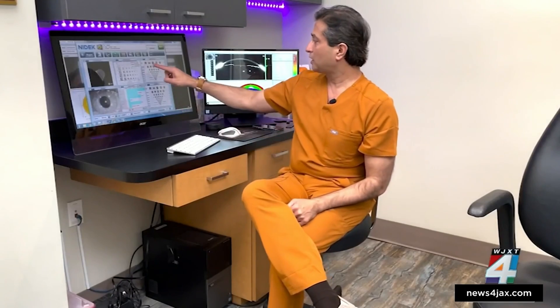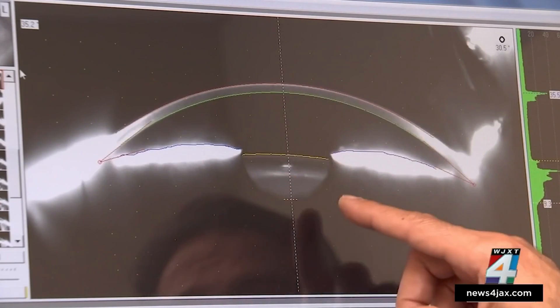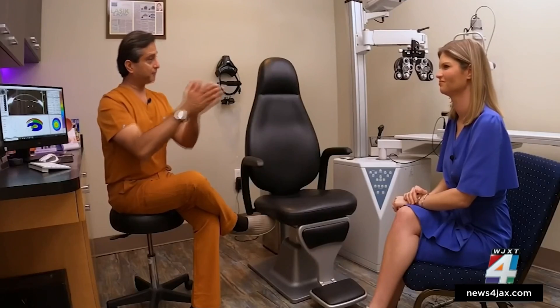Dr. Arun Galani explains the science behind the drop is simple: it mimics the eye's natural ability to focus. It increases the depth of focus like a camera and helps you see at different ranges.